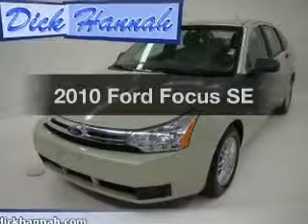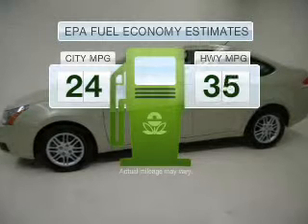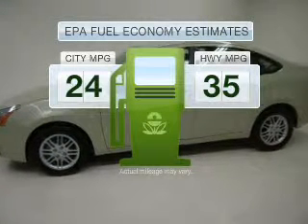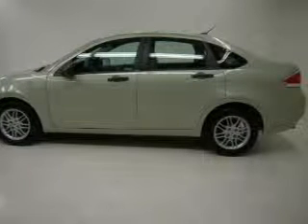Check out this 2010 Ford Focus. This is the set of wheels you've been looking for. Save your money and make fewer trips to the gas station when driving this fuel-efficient vehicle with an efficient four-cylinder engine that gives you more control with its manual transmission.